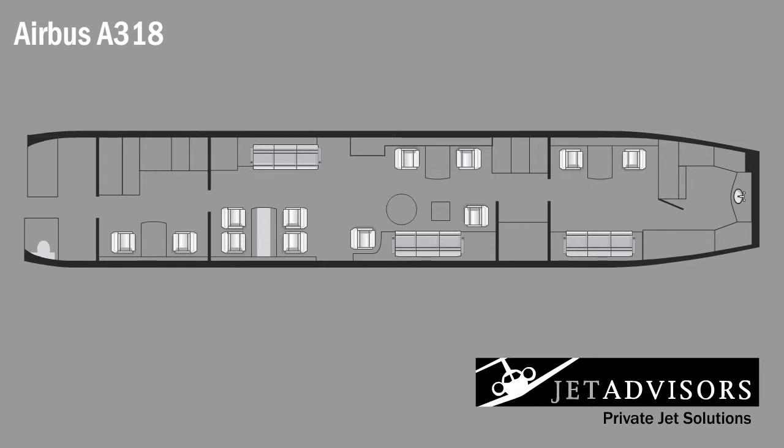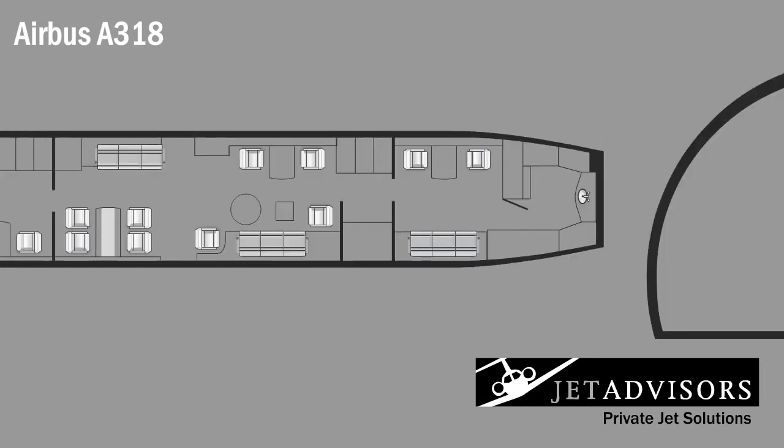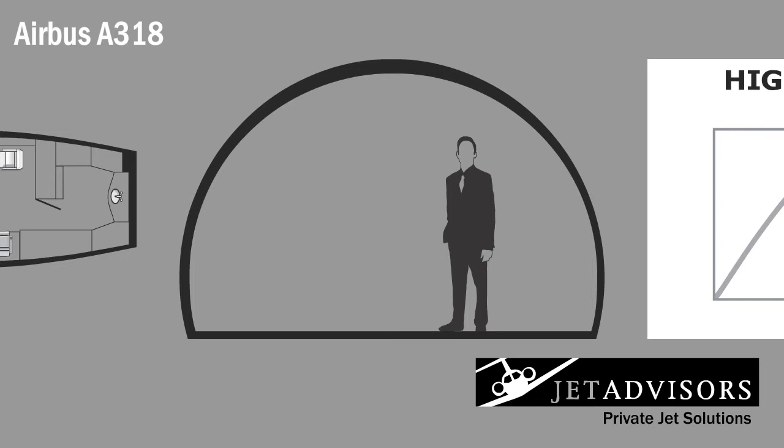It measures a lengthy 70.2 feet from front to back, 11.6 feet wide, and 7.4 feet high, forcing passengers to forget they are even in an aircraft.